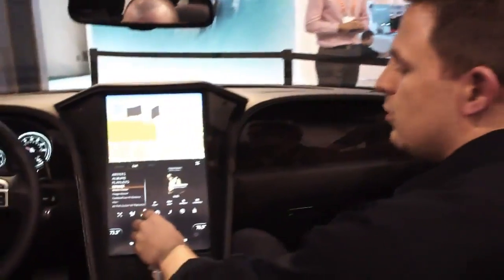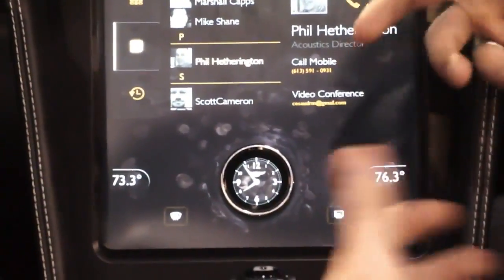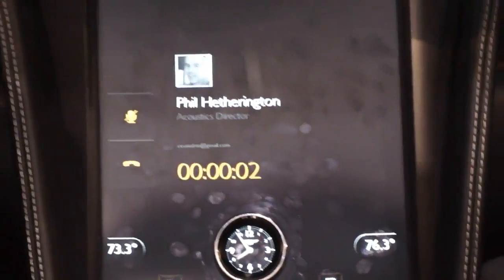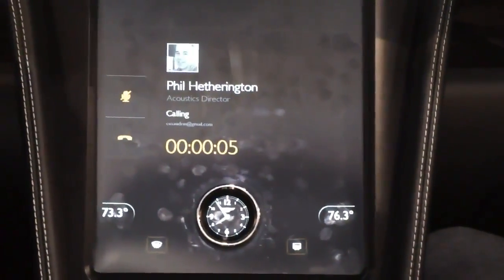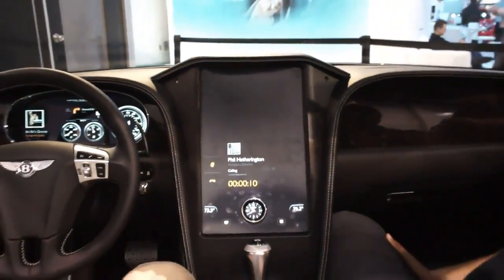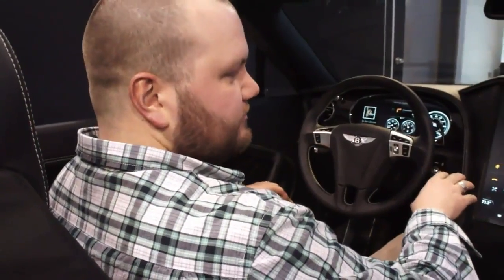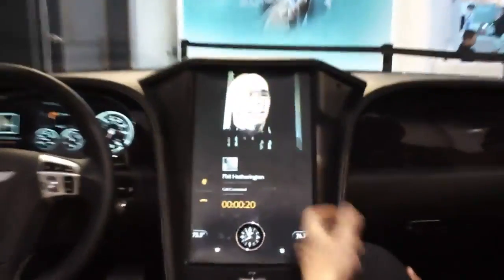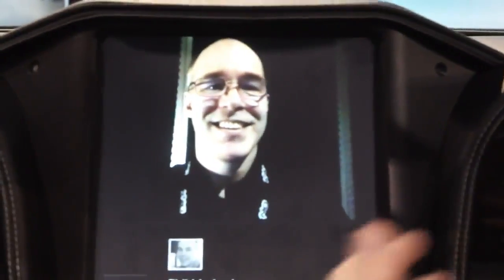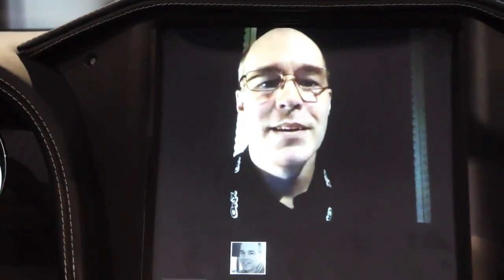One of the other really cool features in here is that we have video conferencing. From what I understand, this is disabled when the car's in drive, and the video conferencing only works when you're in park. The voice, though, is really the crown jewel of this communication. It's really high quality audio — it's so high quality, I'm going to let Phil speak to it.